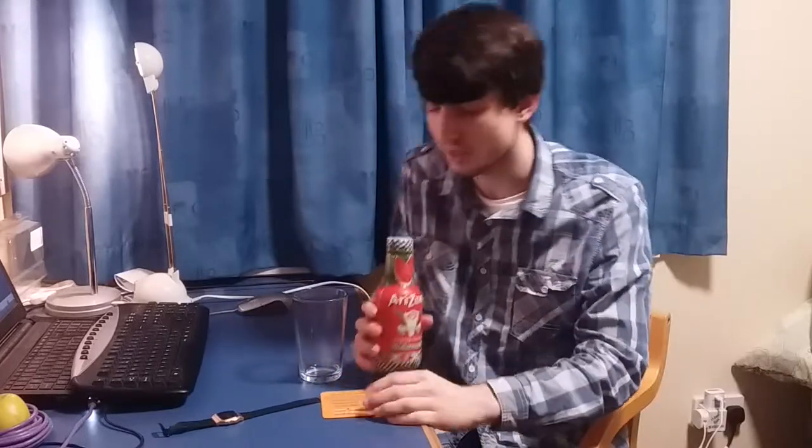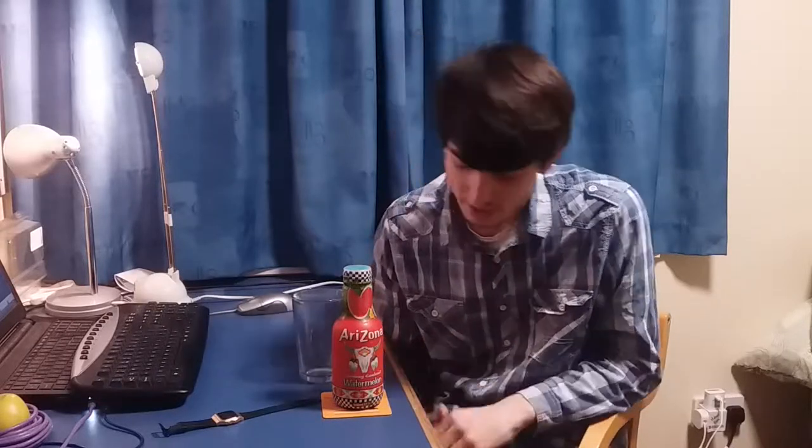This drink — I bought this not long after the last drink review, which must have been months and months ago, but it's been in the fridge ever since. I'm very pleased to get back to it, also because I've been quite a fan of the Arizona brand and their green tea products.